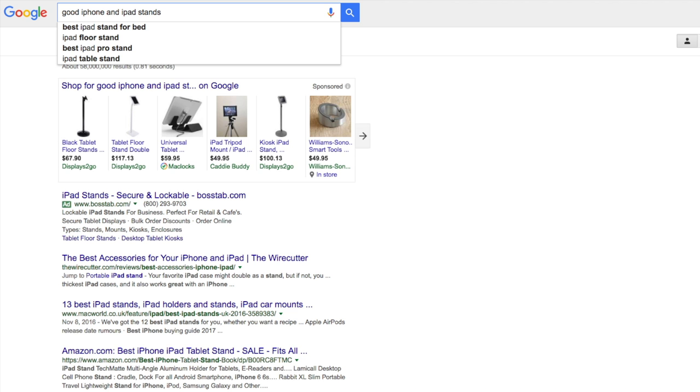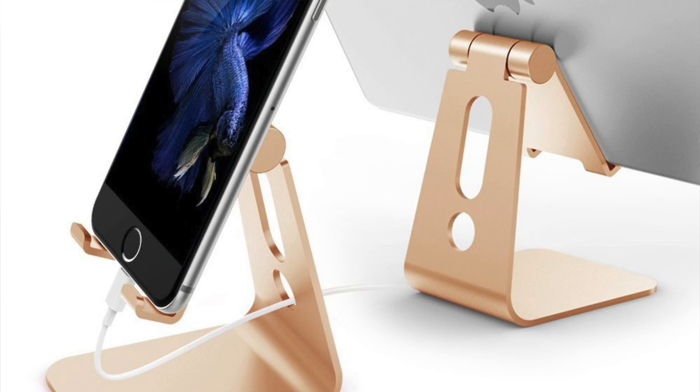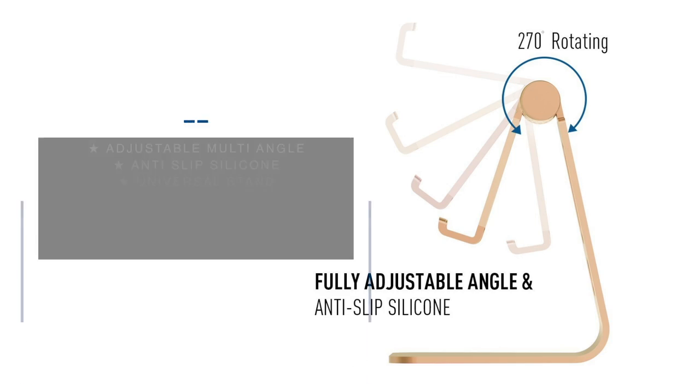So I did some digging and found this gem. It's available in four different colors, holds my iPhone, my iPad, and rotates seamlessly.